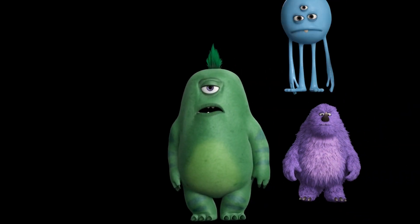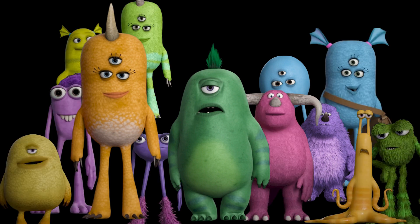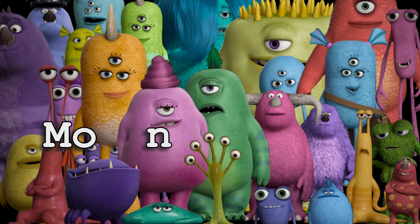How many monsters are in Monsters University? I have no idea. A lot. Making a few monsters is a pretty daunting task. Making hundreds of monsters is near impossible.